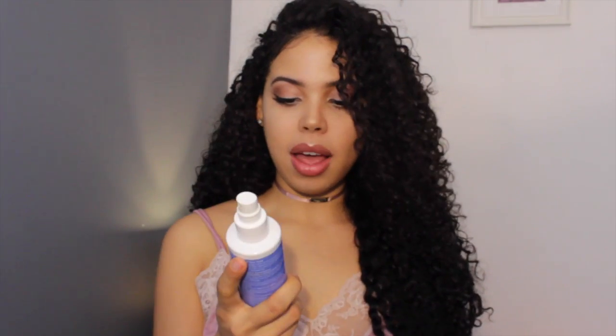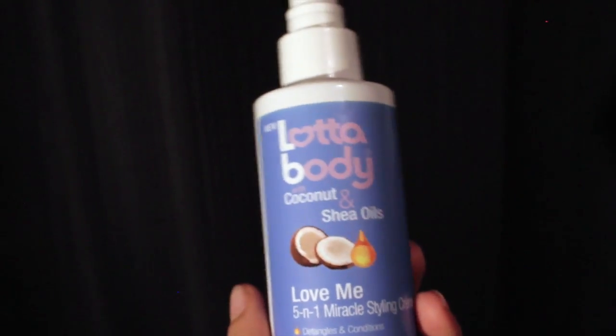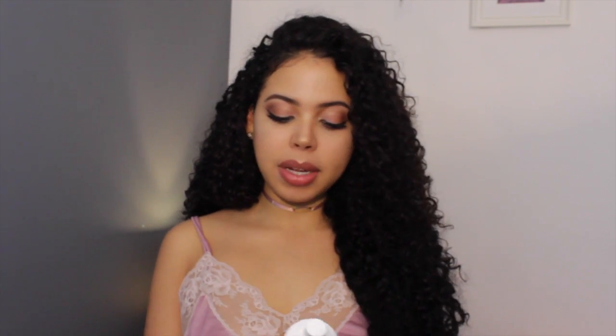Now on to my leave-in conditioners. This is the lot of body with coconut and shea oils to refresh day-two hair, and it works so well. I'll spritz my hair with a little water first, then use this. You can get it in a spray or a pump — I recommend the pump because I can mix it with a little water in my hands and run it through without wasting product. It disperses evenly and smells absolutely amazing. It conditions, detangles, has heat protector, adds moisture and shine, prevents split ends, and tames frizz. I've purchased this about five or six times. Easy five out of five.